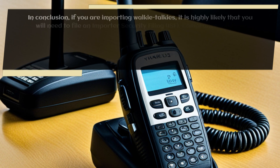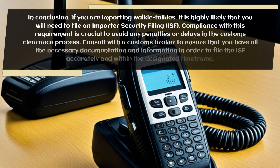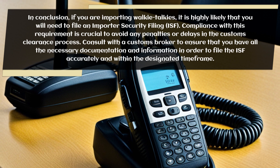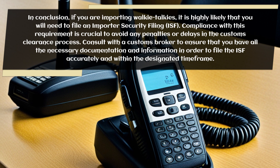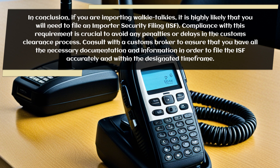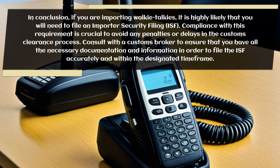In conclusion, if you are importing walkie-talkies, it is highly likely that you will need to file an Importer Security Filing, ISF. Compliance with this requirement is crucial to avoid any penalties or delays in the customs clearance process. Consult with a customs broker to ensure that you have all the necessary documentation and information in order to file the ISF accurately and within the designated time frame.